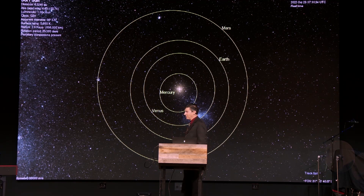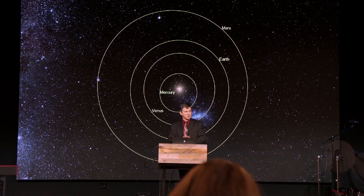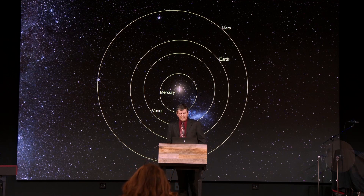You're seeing the inner four planets here, really as they would appear today — those are their current positions. This is looking over the north pole of the solar system, if you will, and that's what they look like.